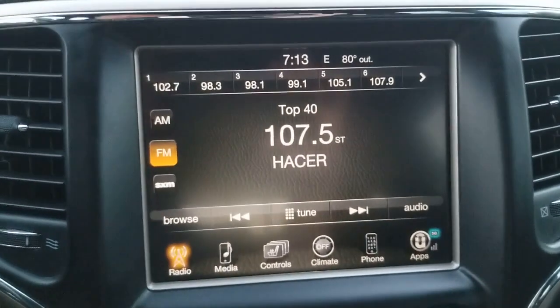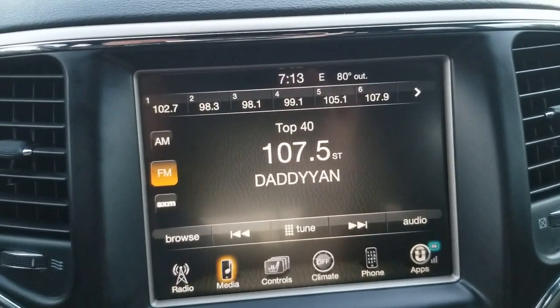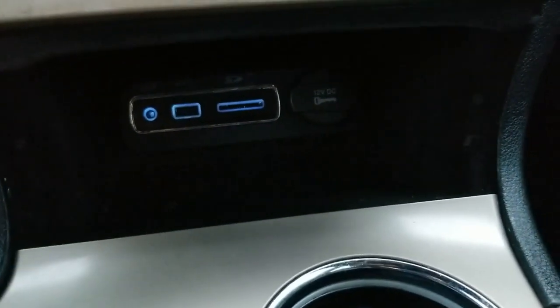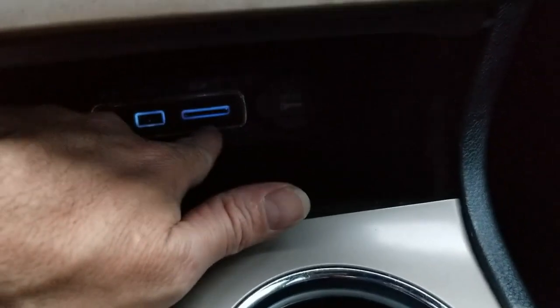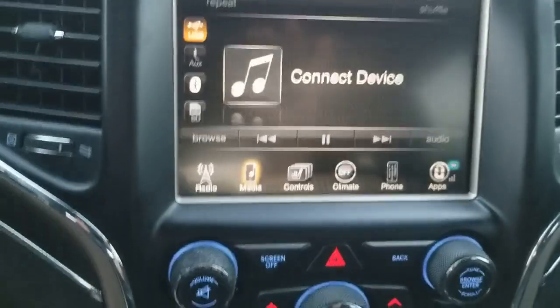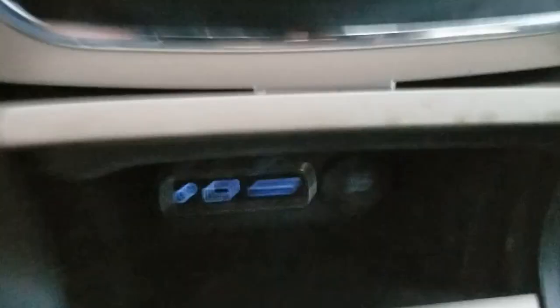On the touchscreen you can access media settings. Below the screen there are multiple plugs — you can plug in your phone via auxiliary, there's an SD card slot, and a power plug as well. Really nice connectivity features throughout.